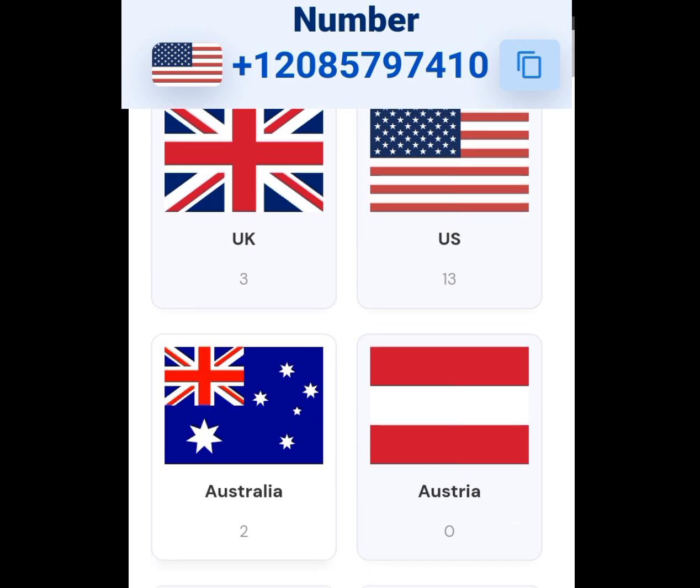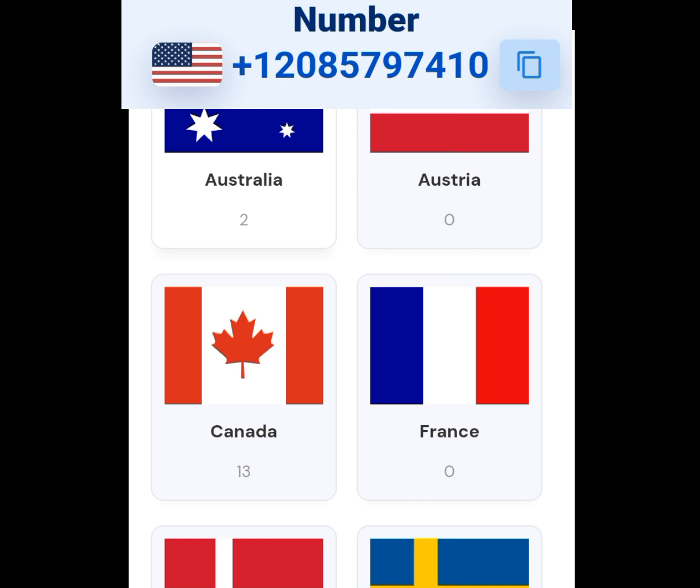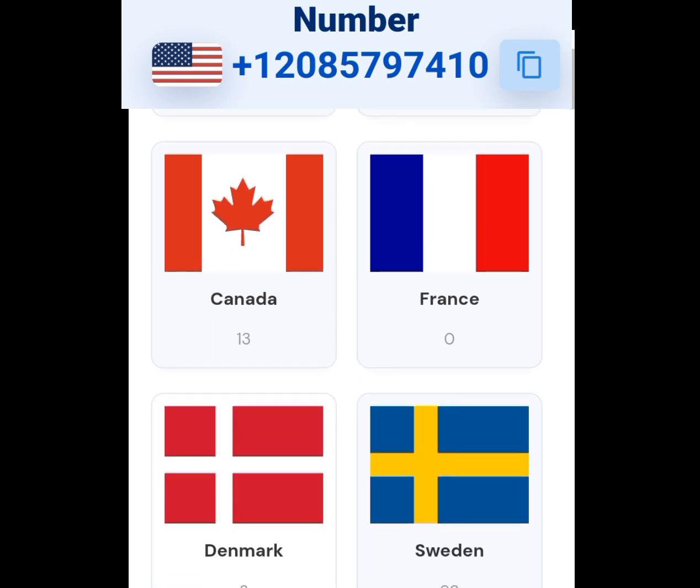Countries like UK, Australia, Austria, Canada, France, and the list goes on.